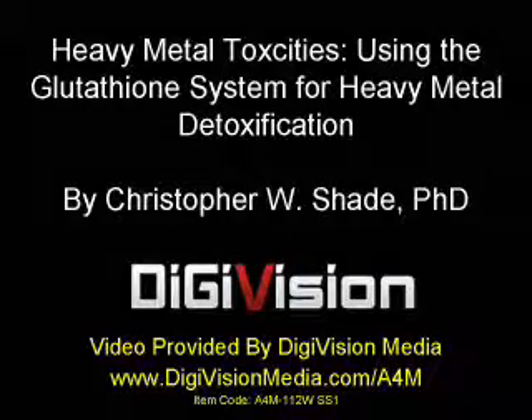Thank you to Dr. Pizzorno for that talk. Everything that I do is moving away from some of the traditional metal detox methods that relied on a lot of DMPS and DMSA for chelation. I'm moving towards more of an optimization of the natural detoxification system. I'll often say to people: you're the chelator.